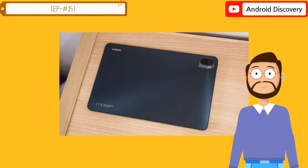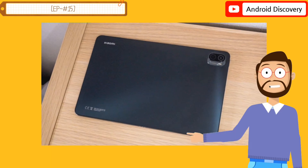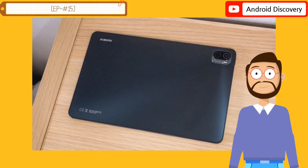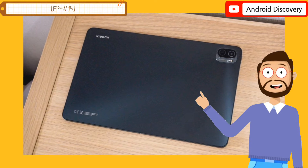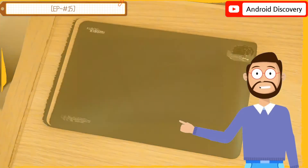Pad 5 also excels in the camera department, packing a single 13MP camera with LED flash at the rear. For selfies, there is a single 8MP camera at the front, which also supports face unlock.